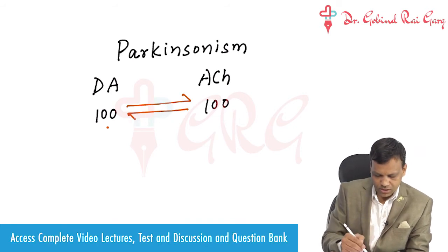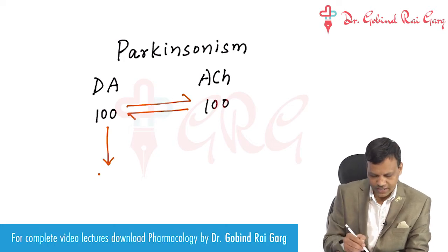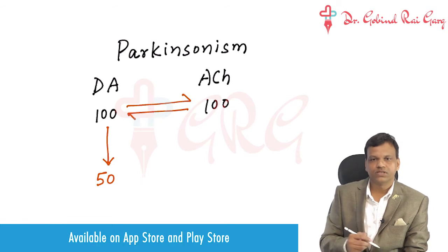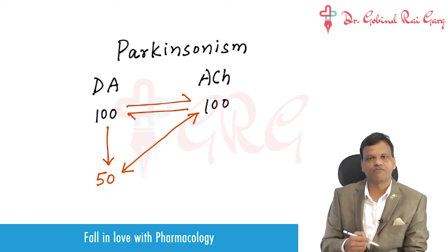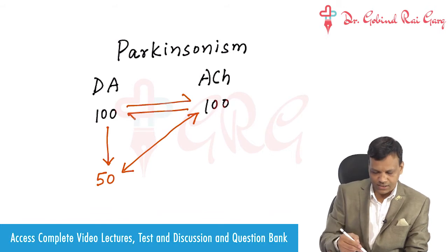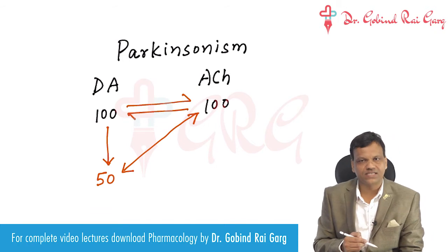In Parkinsonism, there is loss of dopaminergic neurons. So instead of 100, they remain at 50. This leads to an imbalance, and this imbalance is responsible for the symptoms. We can say dopaminergic deficiency, or relative cholinergic excess, is causing the symptoms.